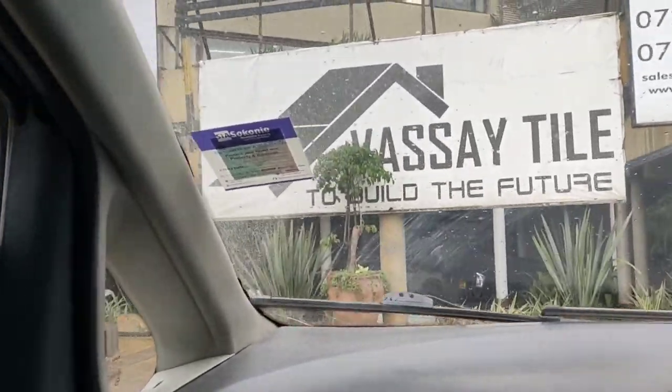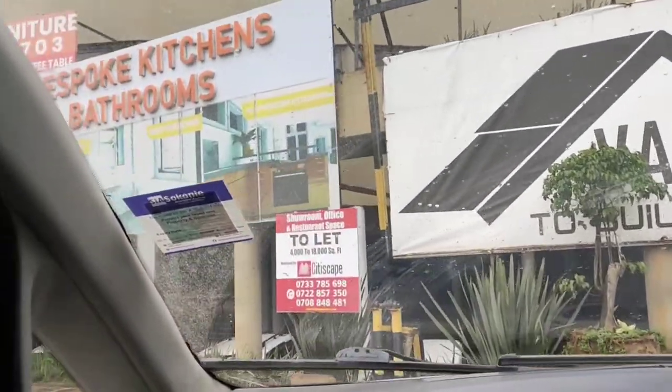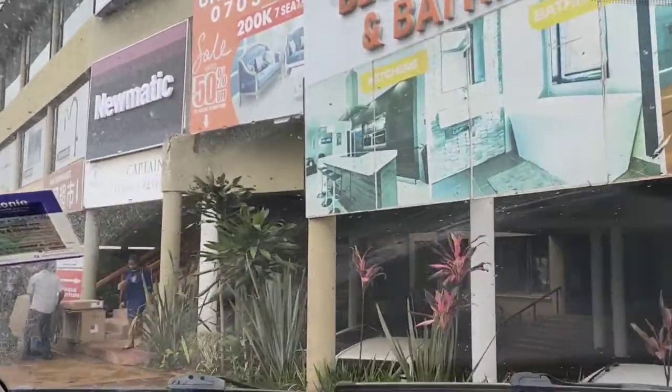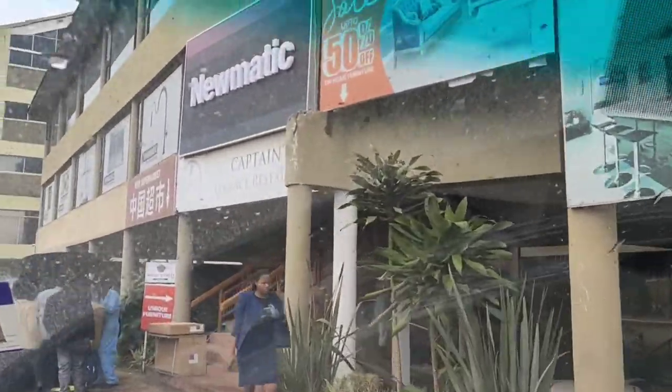We are actually arriving at Pneumatic. I'm just coming to pick my kitchen appliances here — this is the place, this is the shop. I have done a scarf on my head because my hair looks bad; I can't afford going to a place looking bad. I'll show you what goes on inside.